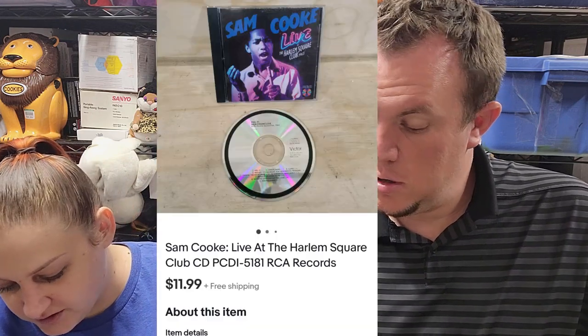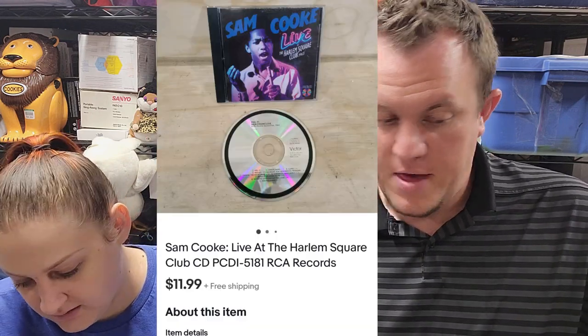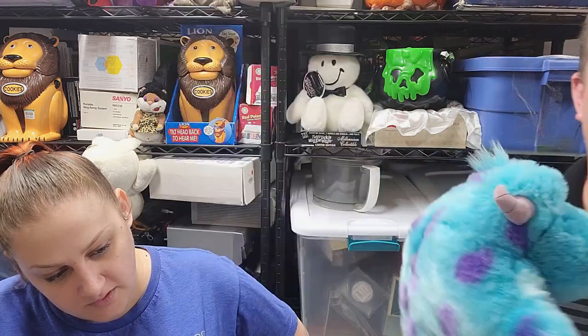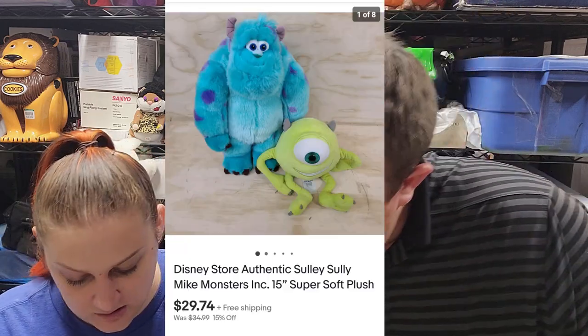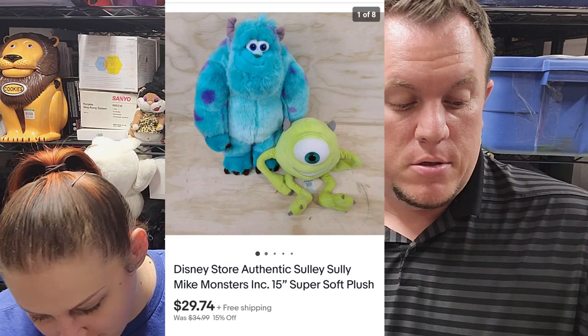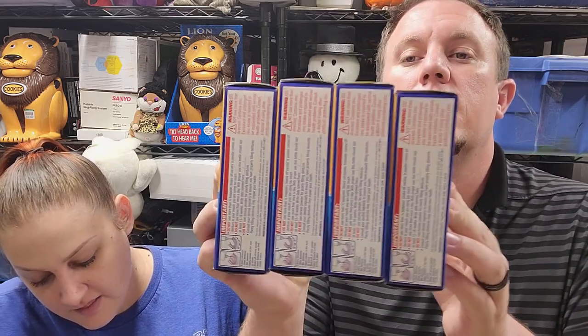I'm really glad these sold because I love clearing out the plush bins. These are Disney's Mike and Sully from Monsters Inc. — they're pretty big — and they sold for almost $30 shipped. I think I spent $2 on them or something, but either way they're out of here.